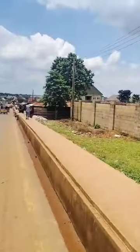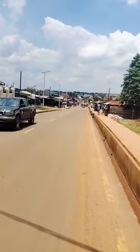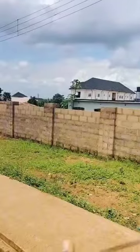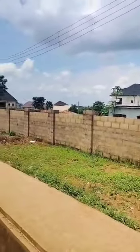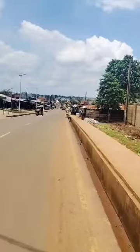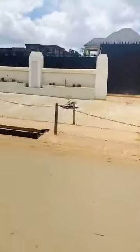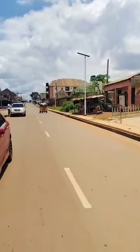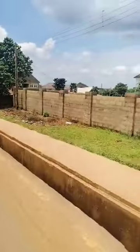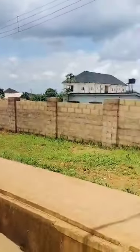This 1000 square meter plot at Premier Layouts has very high commercial value. This place can go for a bar, a bush bar, a game center, hotel, school, or hospital — just limitless. It's along this major road which also leads to the new Enugu, the almighty popular new Enugu. So it has very high potential and the seller is highly motivated.